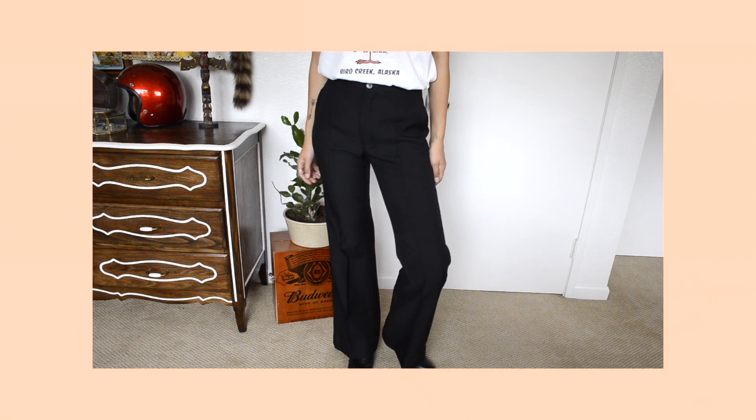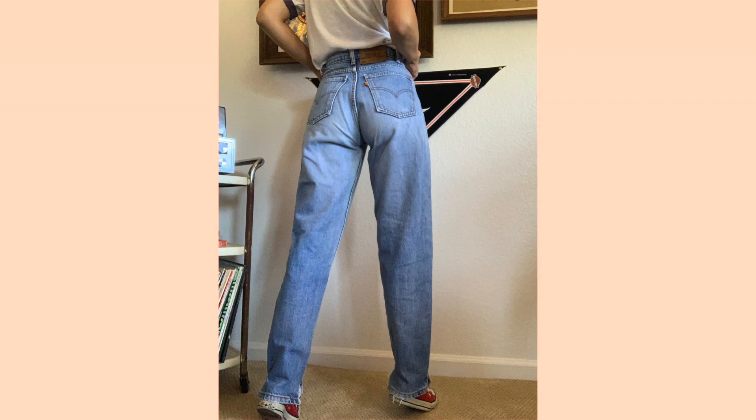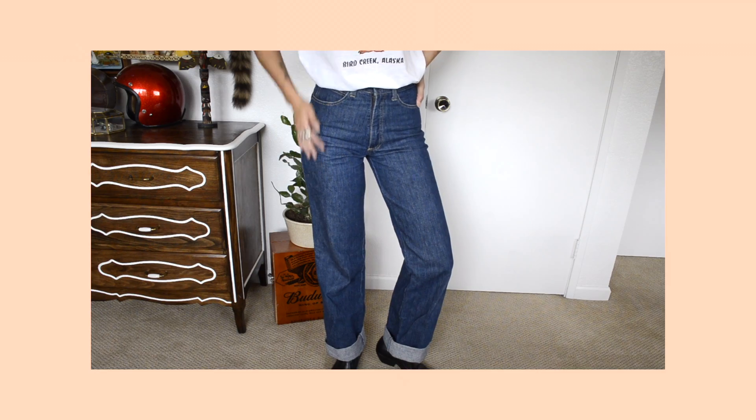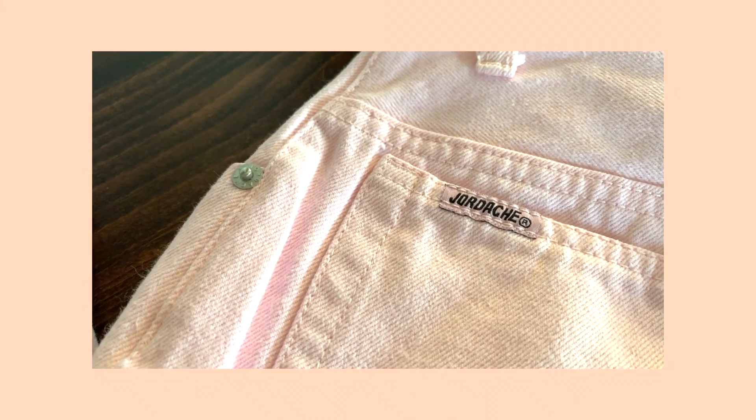Then there's a pair that doesn't fit me because the elastic died in it, but I'm thinking of fixing it — it's by the brand Angels Flight. The first pair I found after that are these 550 Levi Strauss orange tab jeans, made in the USA. The next pair are vintage Calvin Klein, I believe from the 70s — straight leg pants.